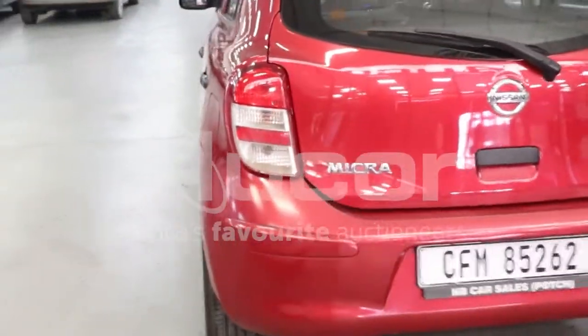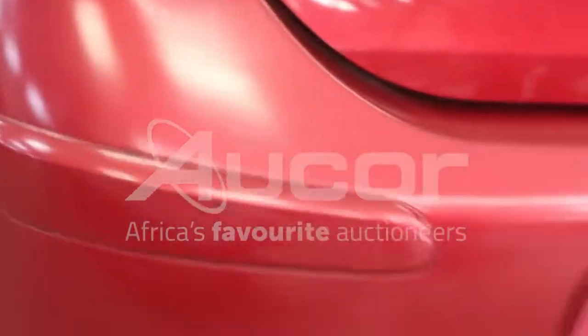There are some scratches and damages to the rear bumper. Evidence of a respray is noted.